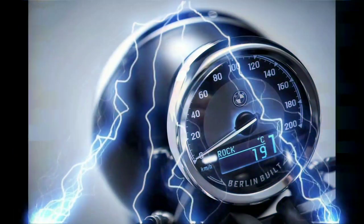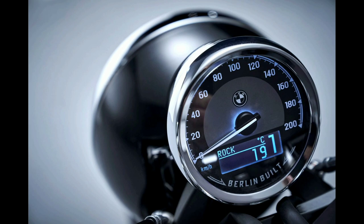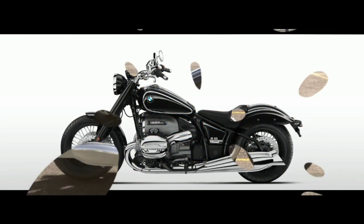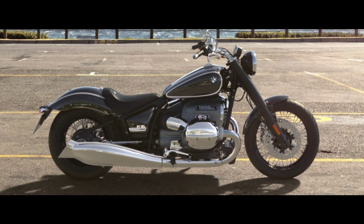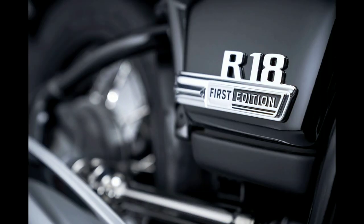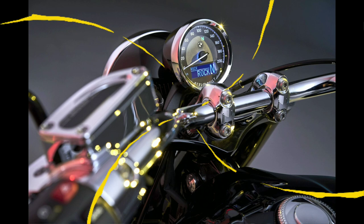BMW is offering the R18 in two variants. The standard variant sports a blacked-out look, while the First Edition variant gets white pinstripes and more chrome around its bodywork, reminiscent of the R5. If you say this bike has got no features, I really disagree with you.